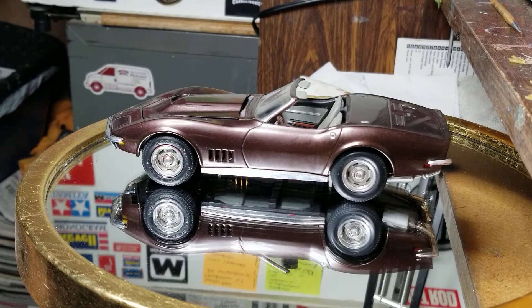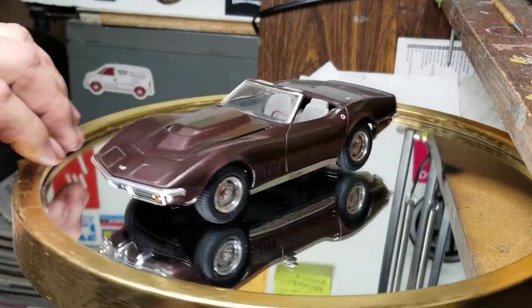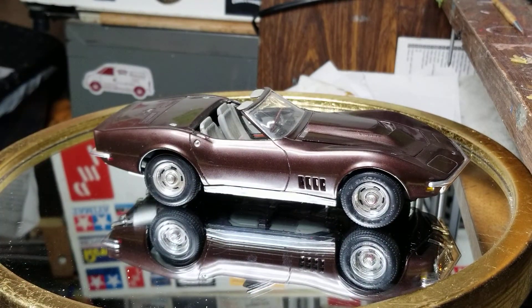As I got older I liked more of the stock look. You can even see where the chrome is rubbed off on the wheels a little bit, here on the front bumper.